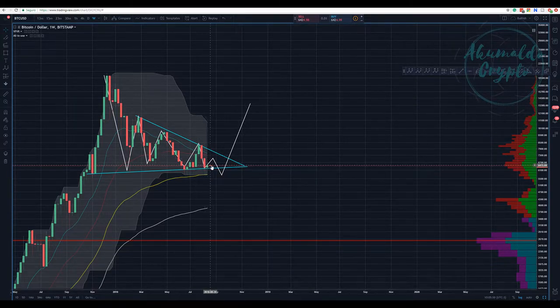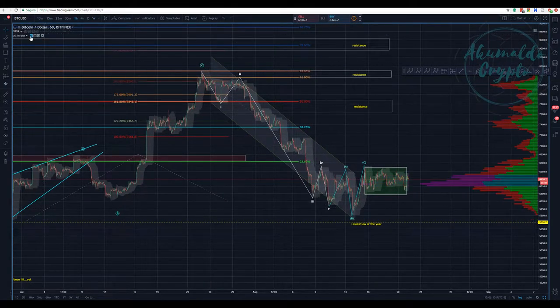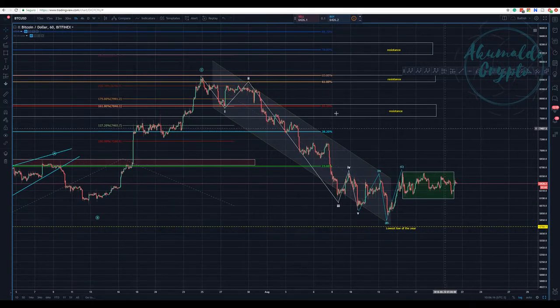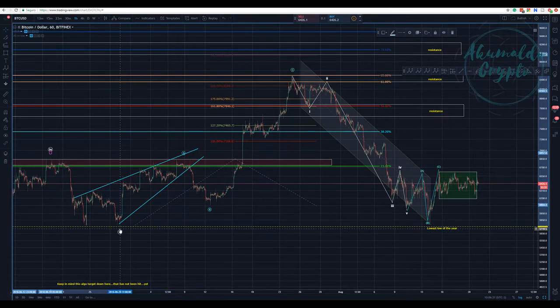We have a hammer candle here, but it's too soon to call it anything — it's difficult. Another count that some analysts have been presenting on the one-hour chart is this ABC here. I think this ABC is out of the table. If you have a different count, it's difficult to argue with this ABC — it is a corrective pattern.